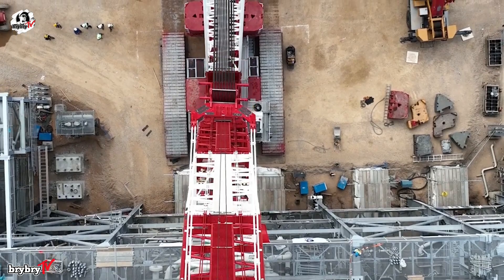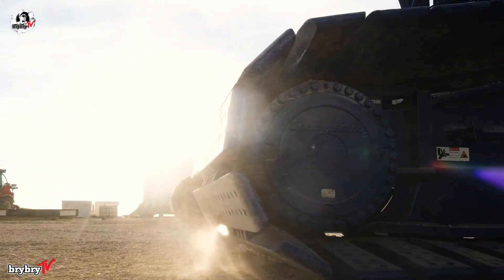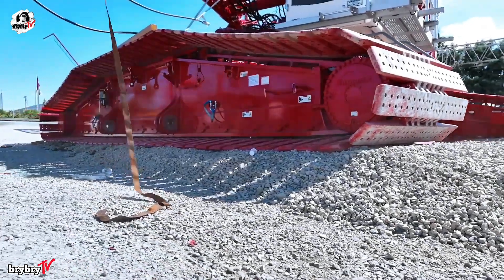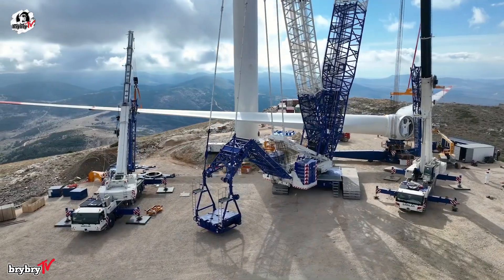Powering this beast is a Liebherr six-cylinder diesel engine delivering 400 kilowatts, allowing it to travel at a steady 1.2 kilometers per hour. The four-way drive system comes standard, with larger rollers to reduce crawler wear, ensuring long-term durability on even the roughest terrain.